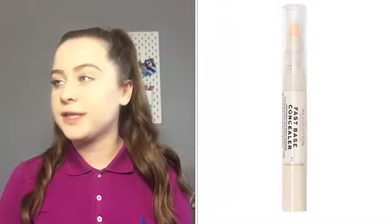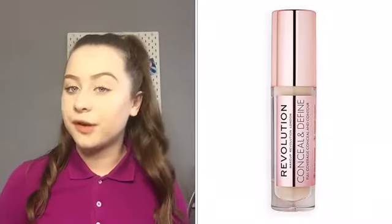The next thing I'd like to try is the Revolution concealer. This is five pounds. I haven't seen this one before — I had their other one, which was actually quite good but didn't have a lot of product. I want to try this one because I've seen quite a few people use it.